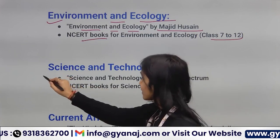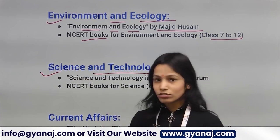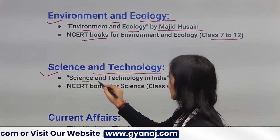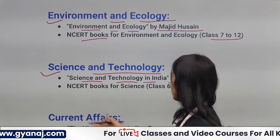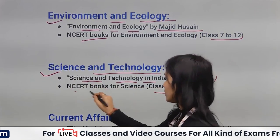For Science and Technology, you can follow Science and Technology in India by Spectrum. You can also follow 6th to 12th NCERT books.